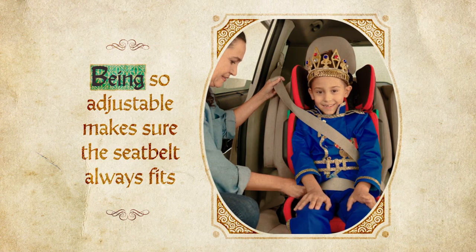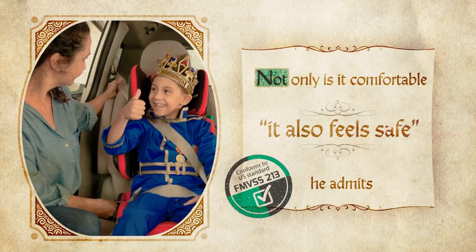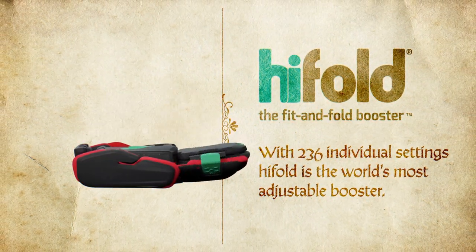Being so adjustable makes sure the seatbelt always fits. Not only is it comfortable, it also feels safe. Hi-Fold, the Fit & Fold Booster.